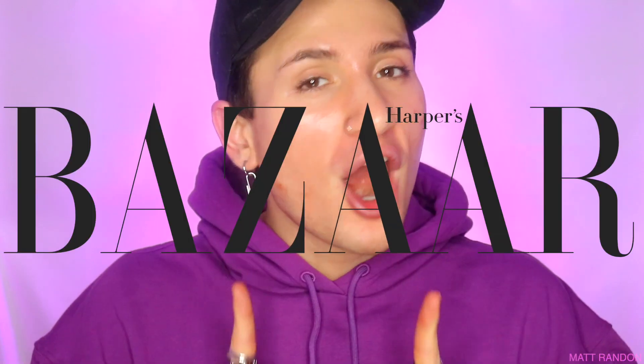Hi guys, today we're going to be reacting to Victoria's Secret model Martha Hunt's nighttime skincare routine for Harper's Bazaar. Needless to say, I am expecting her skincare routine to be first of all very bougie and extra, but also I expect her to have her skincare routine nailed down to the T, because models — literally their job is to look pretty, and so good skin comes with the job.